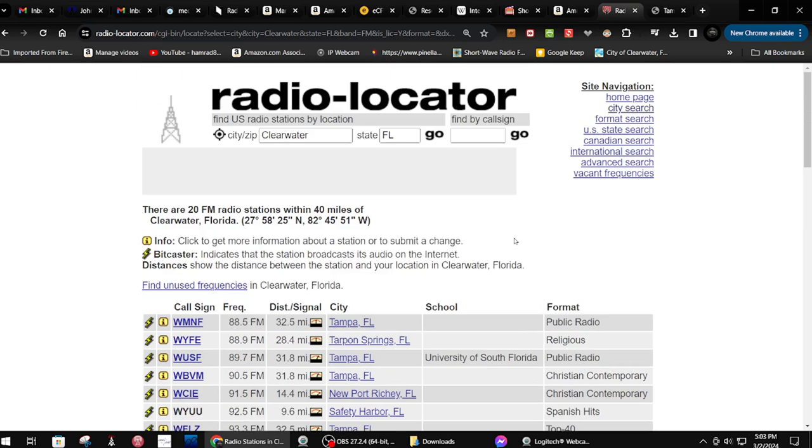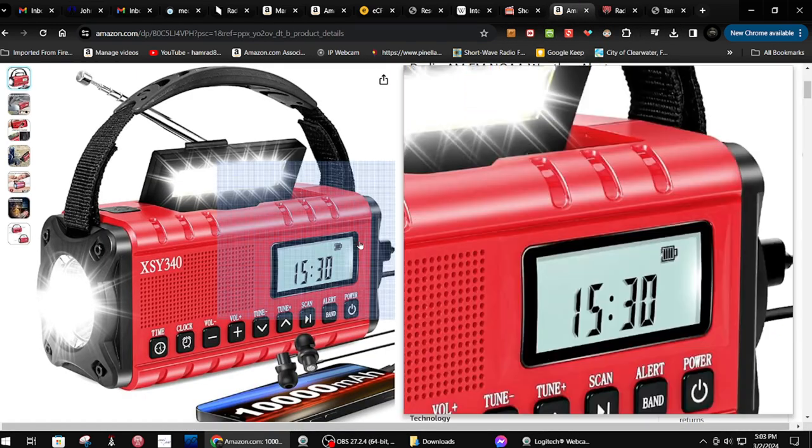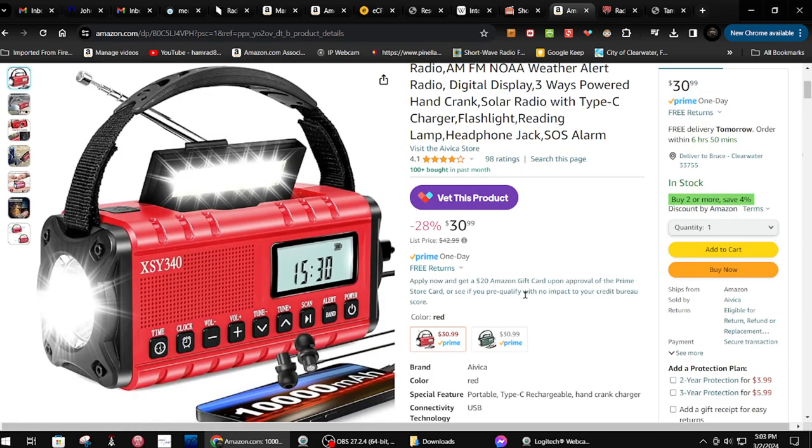I'm going to review this radio, and so far I like it. It's got lots of features and a big battery — 10,000 milliamp hours. It's on sale right now, 30% off, which is why I grabbed it. I try to grab radios that are a good deal. Thanks for watching — an upcoming show will be a full review of this radio. Bye-bye!